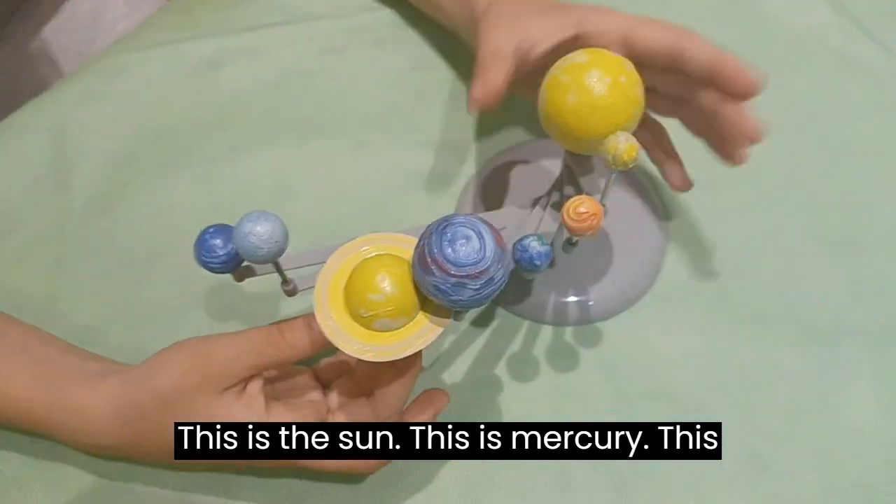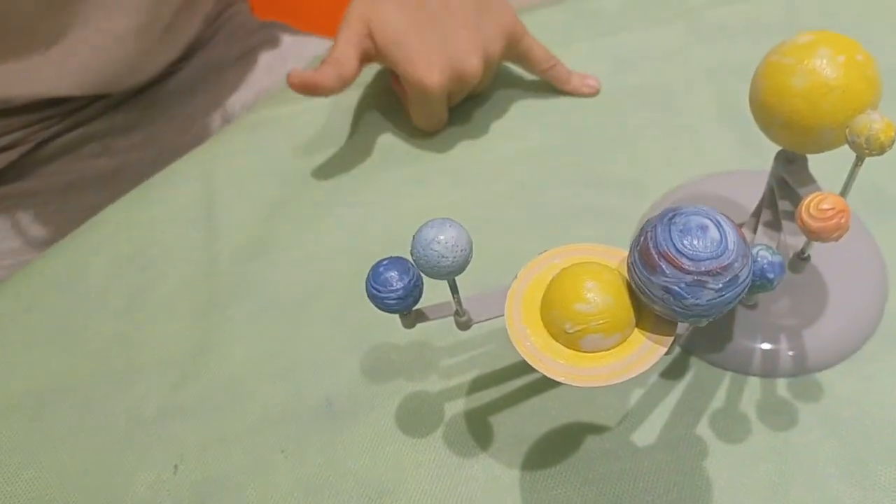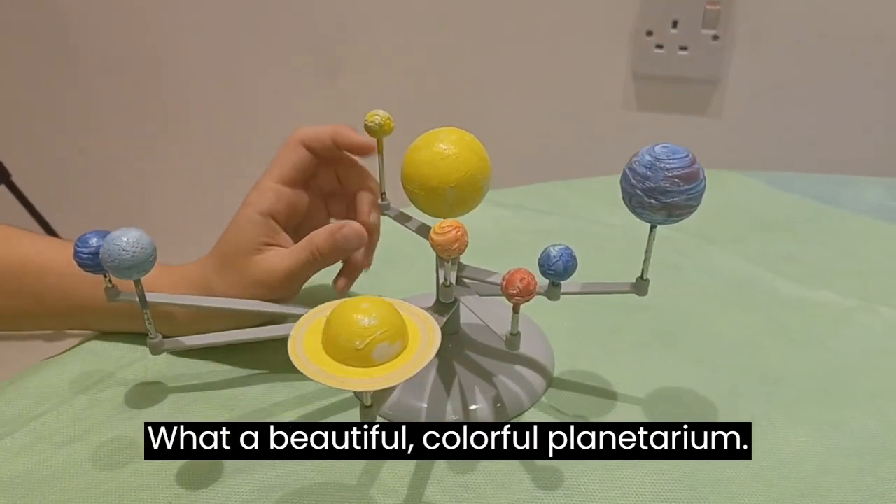This is the sun. This is Mercury. This is Venus. This is Earth, where we're living on. This is Mars. This is Jupiter, the biggest planet. What a beautiful, colorful planetarium!